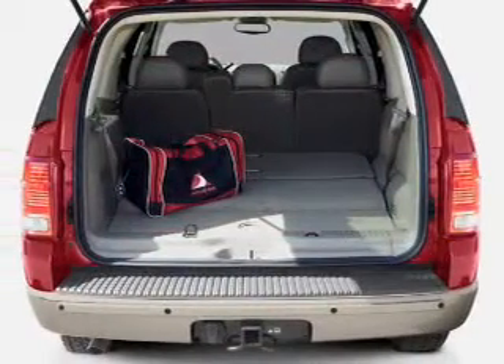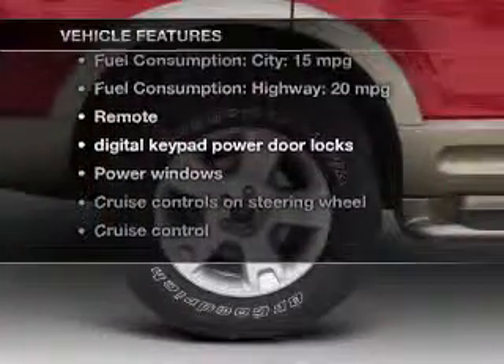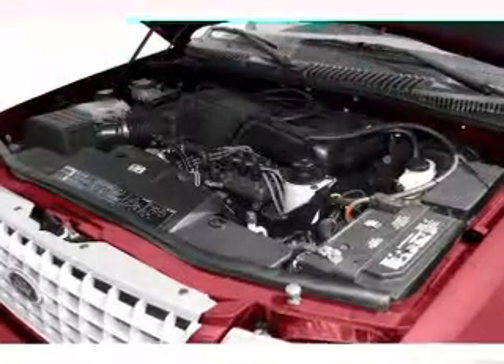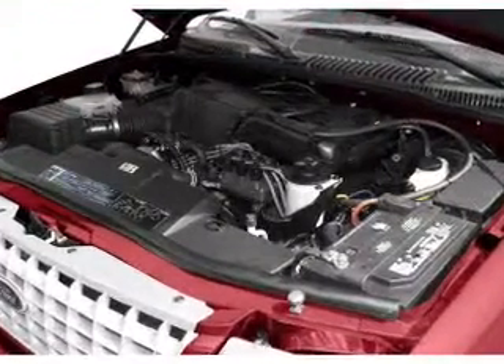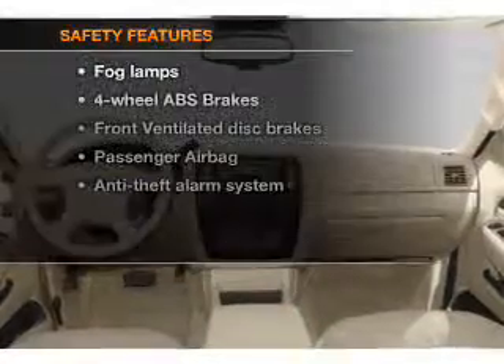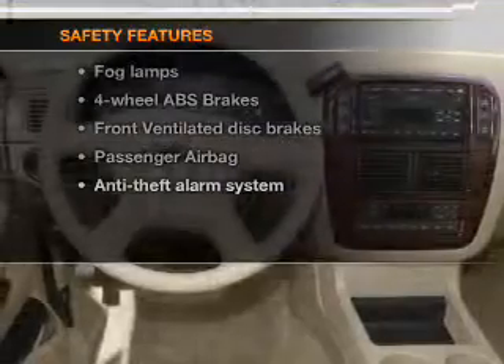The anti-lock braking system will keep you safe on the road. Plus enjoy these notable features that are included in this vehicle. If safety is a high priority, rest assured knowing that these top safety components are included.